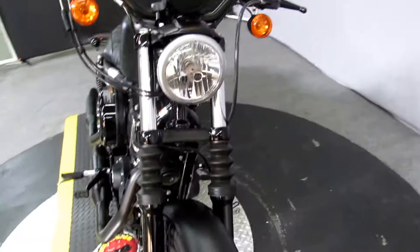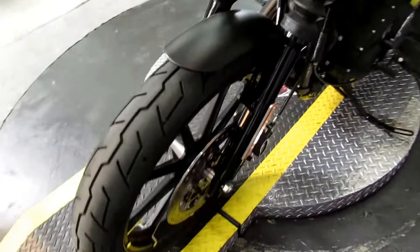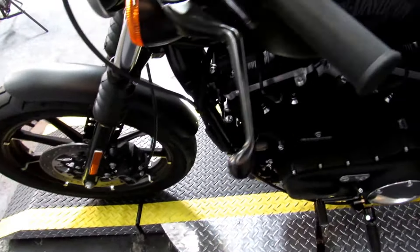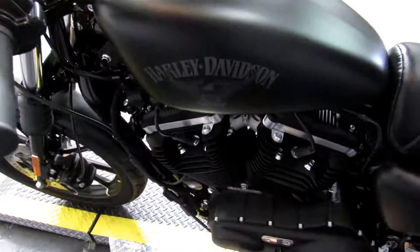Up next, a 2017 Harley-Davidson XL883N — as in November. 883cc engine, V-twin of course, and a 5-speed transmission.